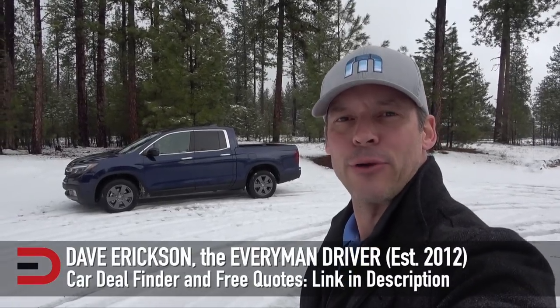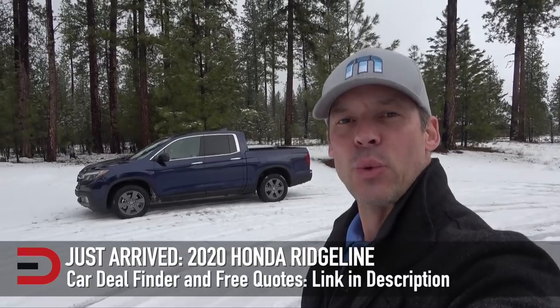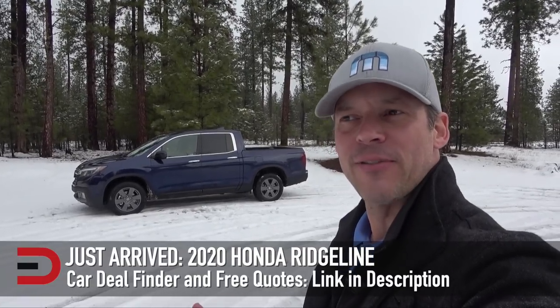Hey, what's going on? Dave Erickson here with Everyman Driver. Just arrived this week: I have a 2020 Honda Ridgeline. Pretty excited about this. I've had the previous versions — I actually had a Black Edition. There are four trim levels this year; they scaled it down. I just got it, but I have a couple of stats in my head as I do a quick walk-around for you. At the end of my week, I'll put together a more detailed real-world drive and review with more detailed numbers and demonstrations.